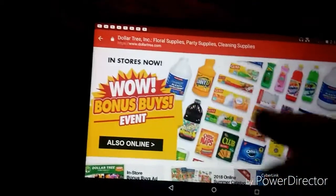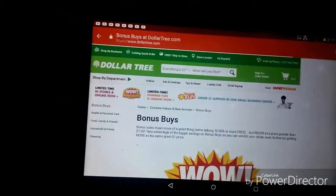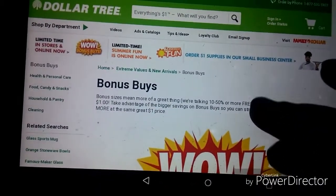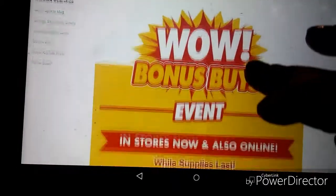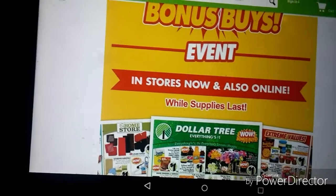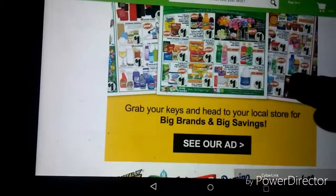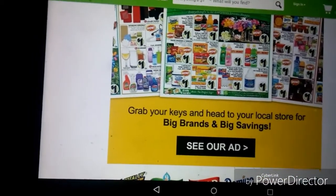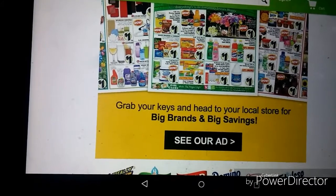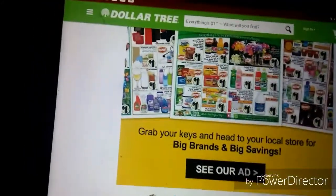What I most want to talk to you about is this right here — you're just going to click on the Bonus Buys event. It tells you a little about it: 'Bonus Buys events in stores now and also online while supplies last.' If you click here it says 'Grab your keys and head to your local store for big brands and big savings.' You can check out Dollar Tree's ad right there.